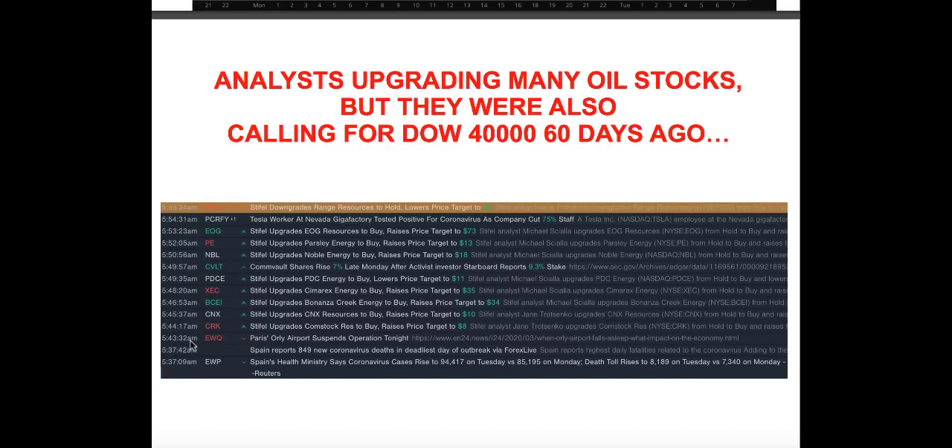Despite analysts upgrading a bunch of oil and energy-related stocks around 5 a.m., these are the same analysts that 60 days ago were calling for Dow 40,000. I would use all these upgrades and any oil stocks bouncing today at the open or intraday as an opportunity to actually short everything they are recommending as a buy rating. Reverse-related ETFs like SCO and DUG will move substantially higher if oil ultimately breaks below $19–$17 at some point this week.